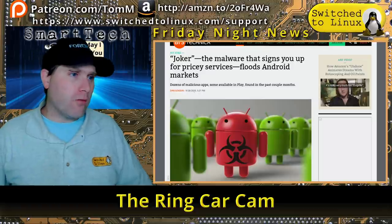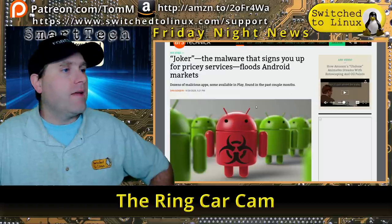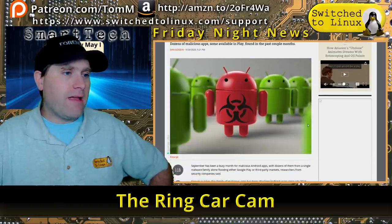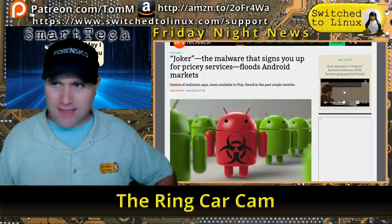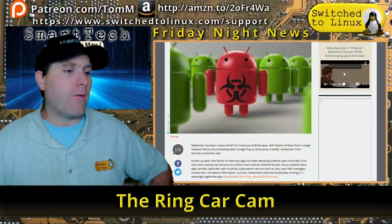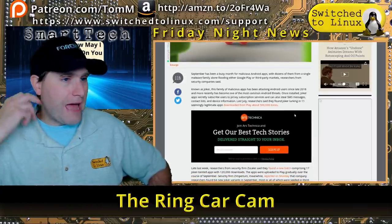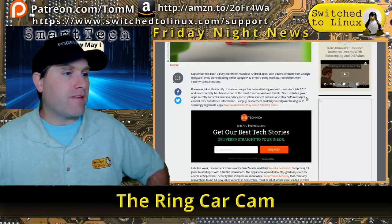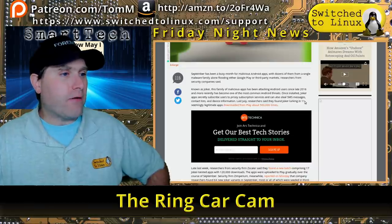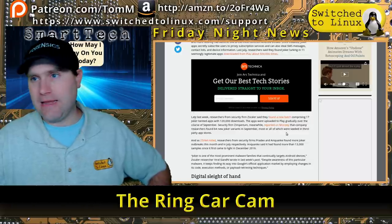We're going to start out with the Joker malware that signs you up for pricey services and floods the Android markets. This app is a piece of malware we've seen before — it was kicked out and it's making its way back. Last July there were 11 apps on the Google Play Store with 500,000 downloads. A new batch with 120,000 downloads had 17 apps.